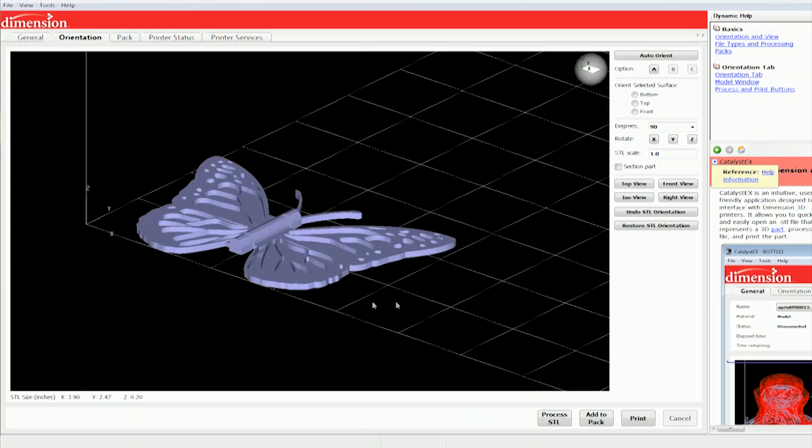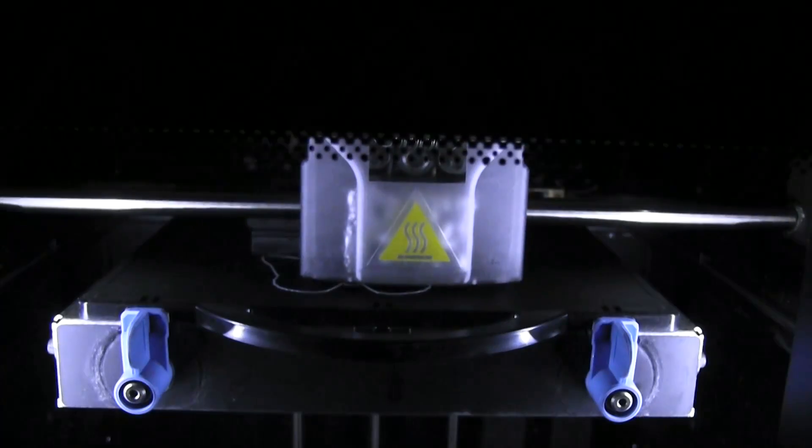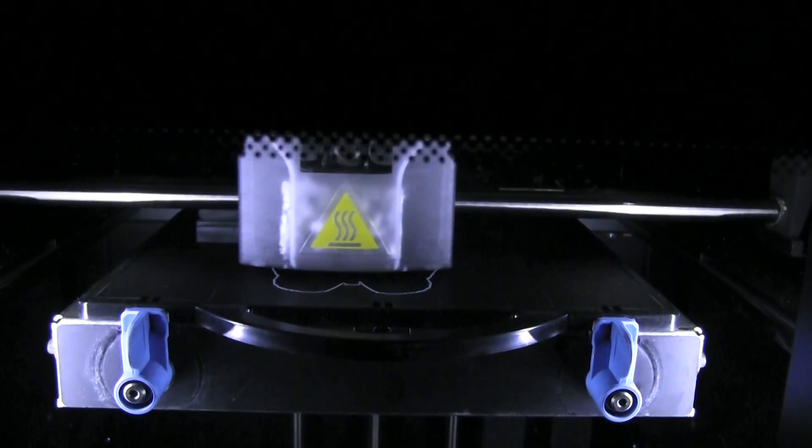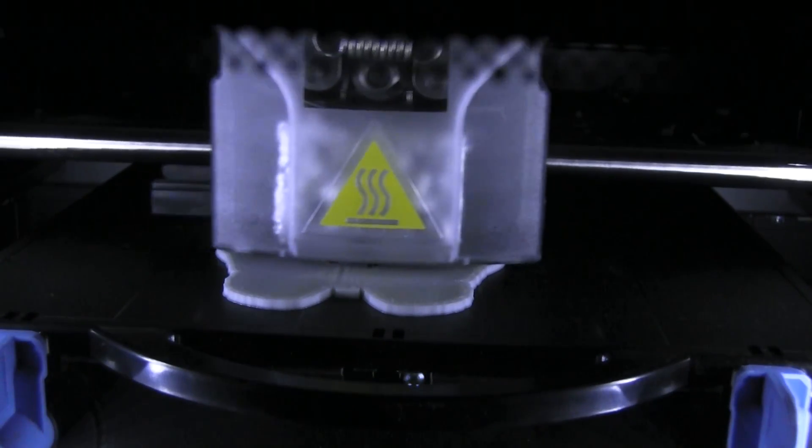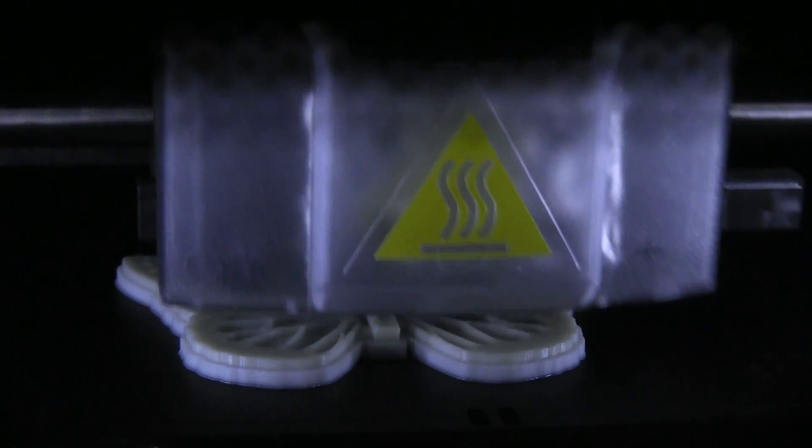With 3D printing, you're essentially representing a 3D image in a physical form, and we thought, well, that's a way we could actually allow blind people to see things that they can't normally see — by making a physical 3D representation of it.